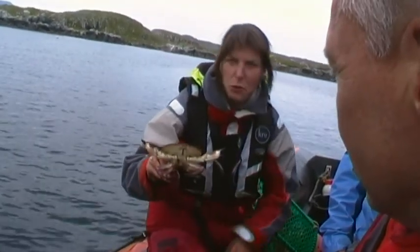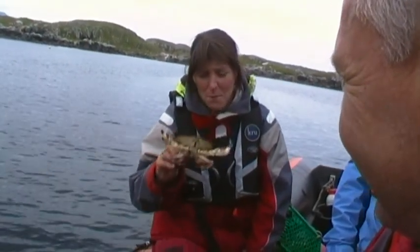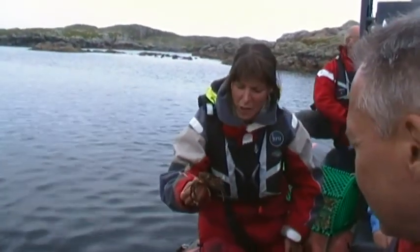So he's quite on the small side really — I don't think anyone wants a crab for supper, but I think it might be rather hard work. There's a little bit of seaweed there. He looks quite different to the other crab.